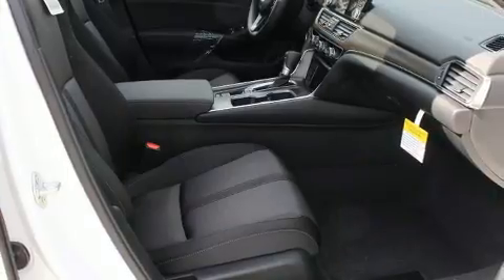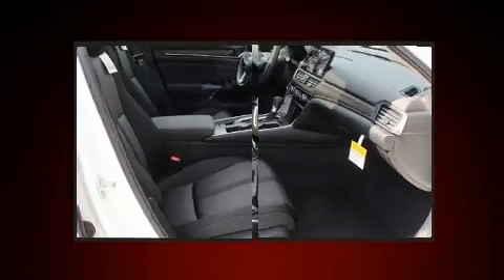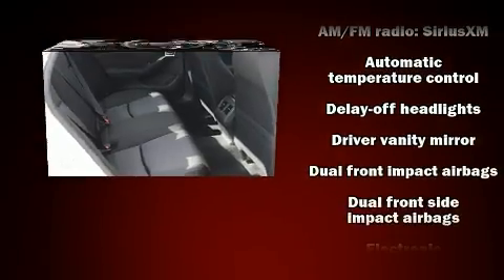Honda prioritized practicality, efficiency, and style by including a tachometer, speed-sensitive wipers, fully automatic headlights, lane departure warning, blind spot sensor, remote keyless entry, and a split-folding rear seat.